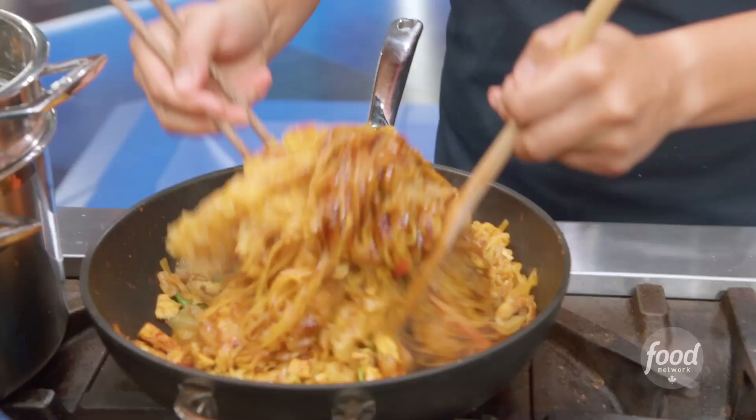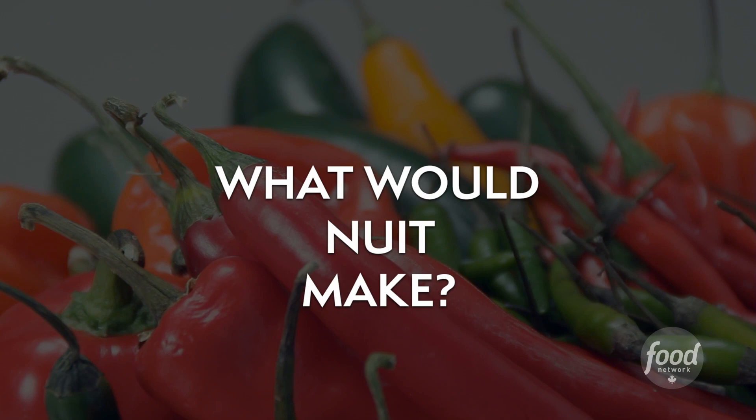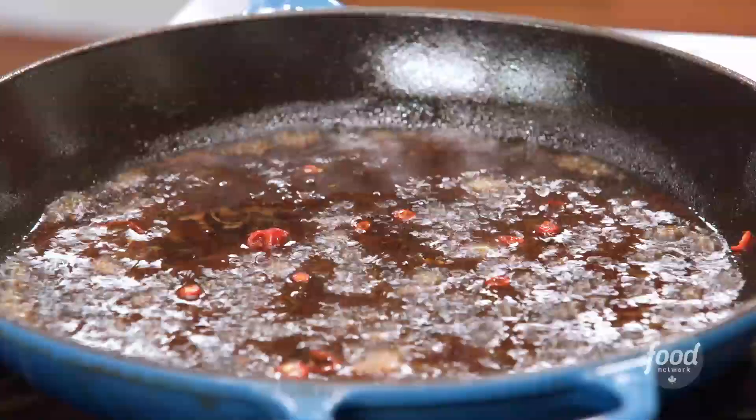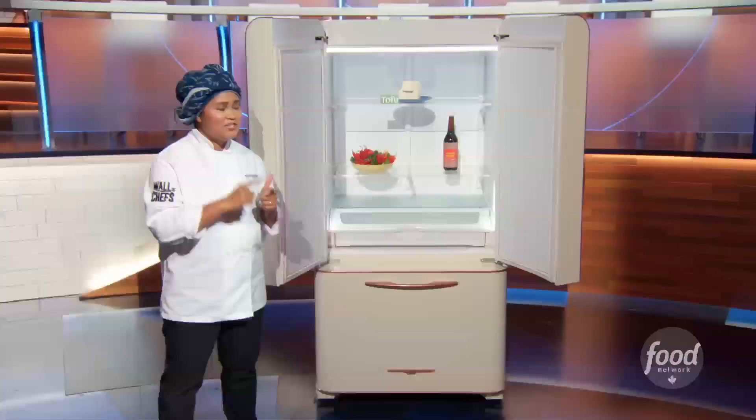I'll let my secret out! I will make slightly marinated tofu with a little bit of oyster sauce, then coat it with breadcrumbs to bring out the crispiness. I would make a red chili dipping sauce for my deep-fried tofu — so spicy, sweet, sour, and salty.